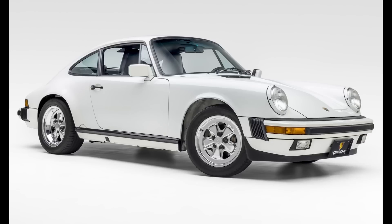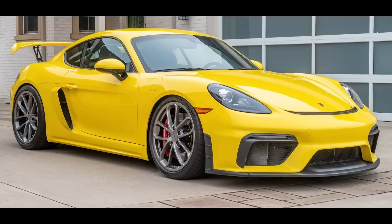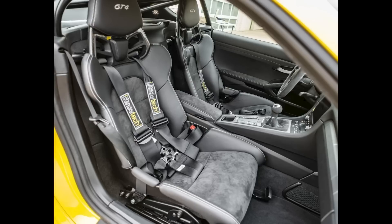A Grand Prix White 1989 911 Coupe with 79,000 miles, presented by a great seller, sold for $78,500. A very nice car — this seems to have been a fair sale. A Racing Yellow 2020 Cayman GT4 with 3,000 miles sold for $125,718. Perhaps just a tad on the rich side, this is an attractive car that has had the suspension lowered and tweaked with new control arms and tow links. It must fly.